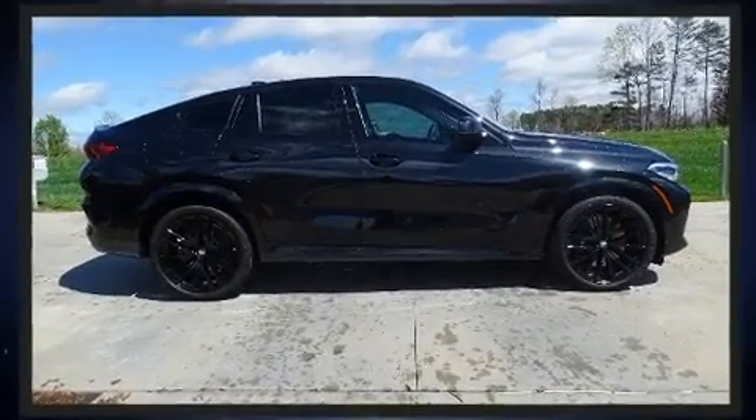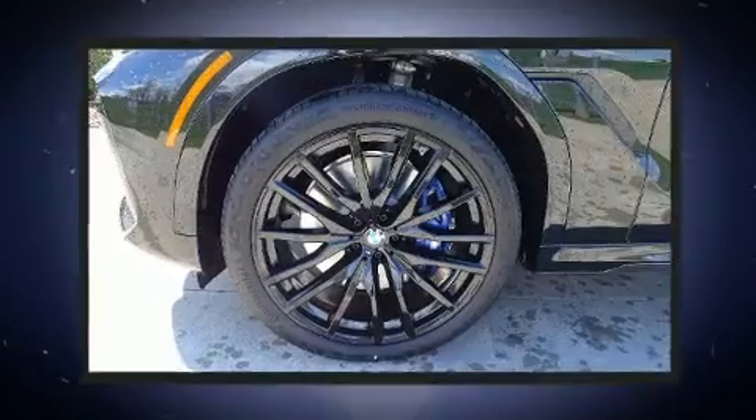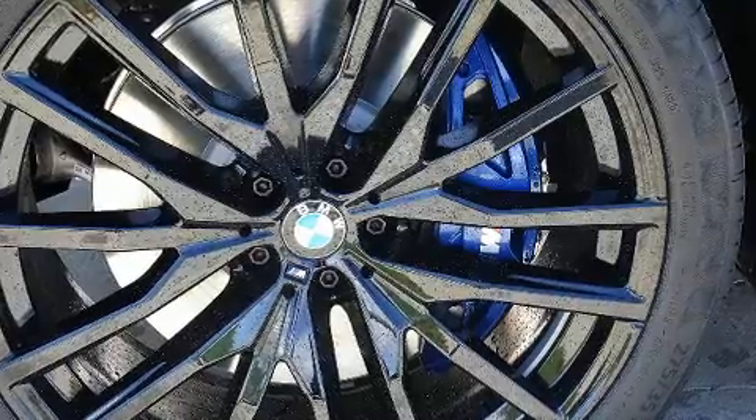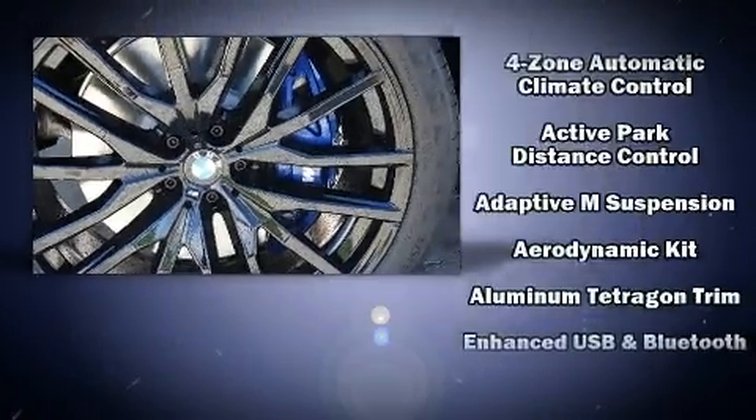BMW prioritized handling and performance with features such as a leather steering wheel, a power seat, a power lift gate, and a power moonroof that opens up the cabin to the natural environment.